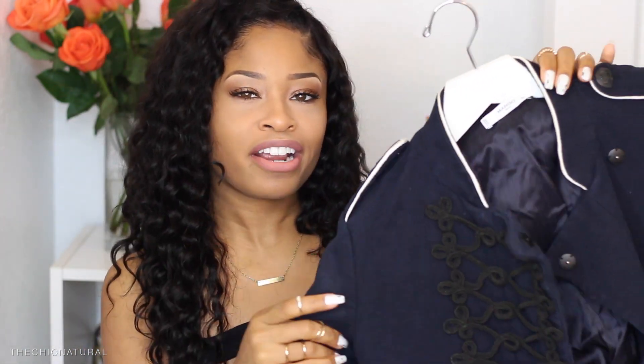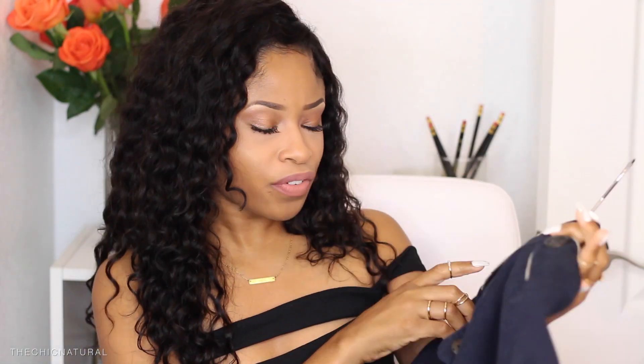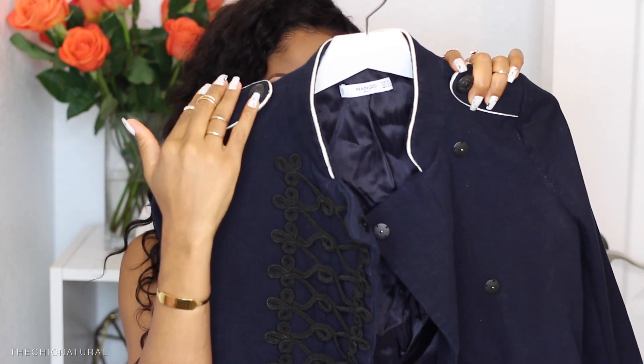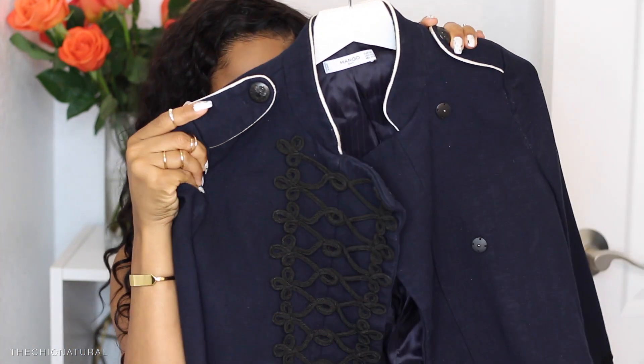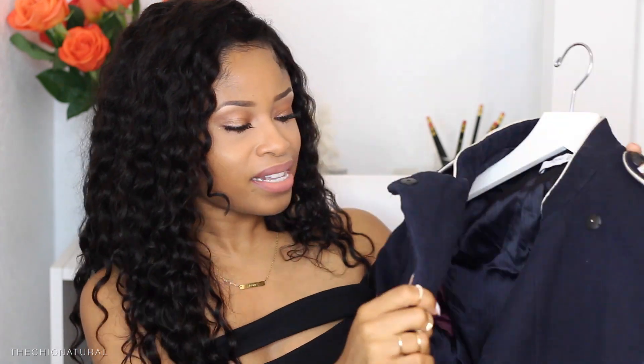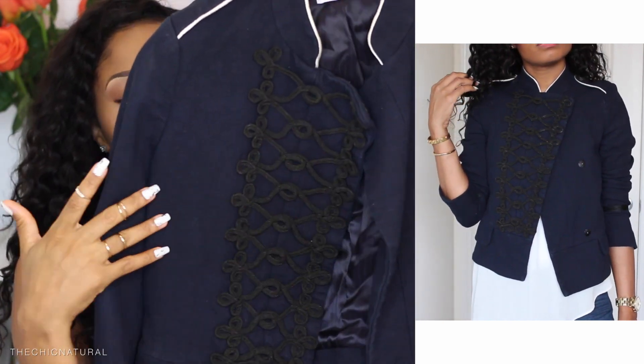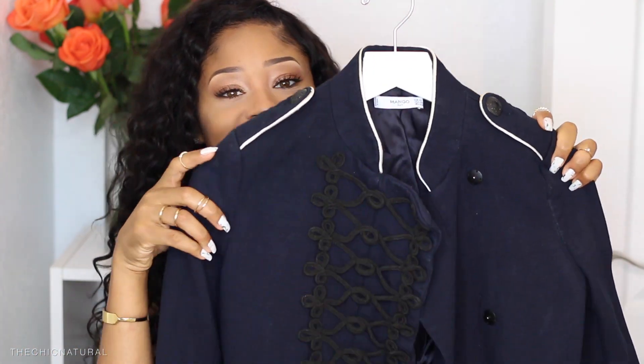It's like a military-inspired type of deal. I got this from Mango and I just really love this jacket so much. I love the structure of it, I love the little tabs on the shoulders, the buttons are really nice, and this squiggly detail — I don't know what it's called — but this little squiggly panel right here is just so, so nice. It makes me feel like Sergeant Pepper when I wear it — you know, the Beatles.